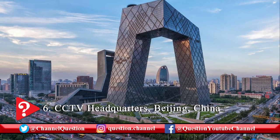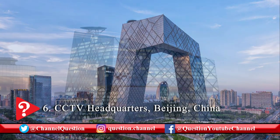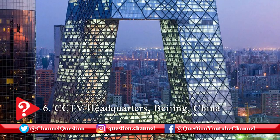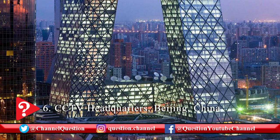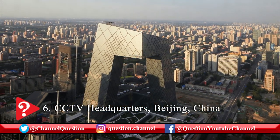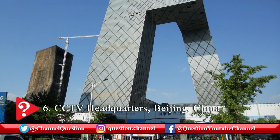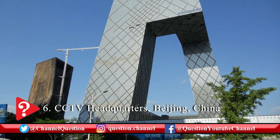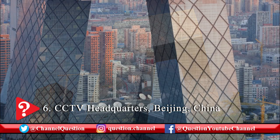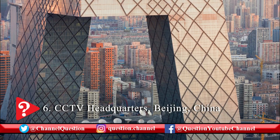The CCTV headquarters is a 44-story, 234-meter high skyscraper located in Beijing city of China. The building is known for its unusual shape and is undoubtedly one of the great architectural marvels. This iconic building is formed by two leaning towers that merge perpendicularly at the top and bottom to form a closed loop. The engineers described this structure as a three-dimensional cranked loop. The CCTV headquarters was built by renowned architects Rem Koolhaas and Ole Scheeren, between 2004 and 2012.